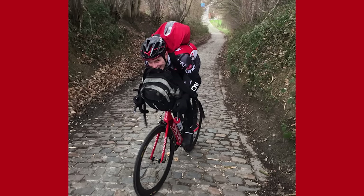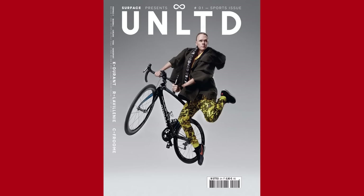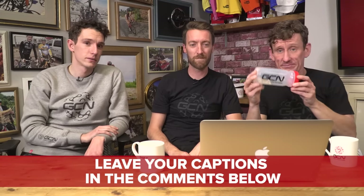Time now for the caption competition. Last week we had a picture of Lasty struggling his way up the Koppenberg laden with stuff. Lots of entries as usual, but the winner is Franco McSherry, who said: 'Lasty does his littlest hobo impression — maybe tomorrow I want to settle down, but until tomorrow I'll just keep moving on.' We only chose that so we could sing. Get in touch via Facebook and we'll send you some GCN swag. This week's photo is a new magazine cover — Unlimited, I think — it's Chris Froome in the air with his Pinarello Dogma.